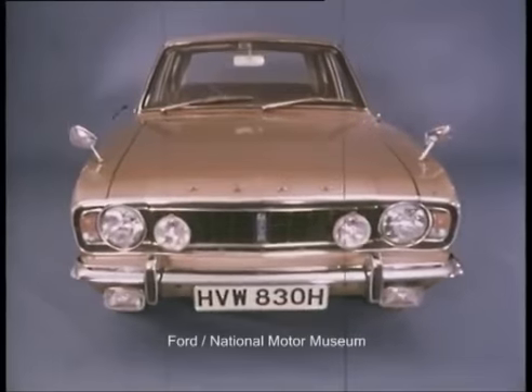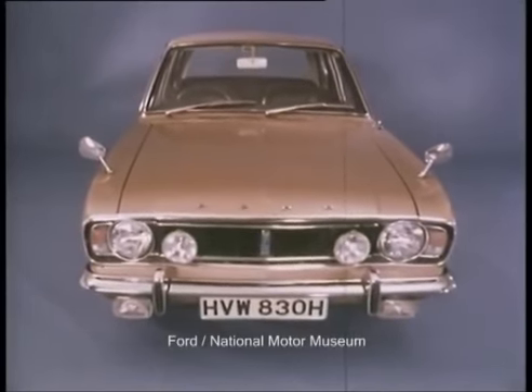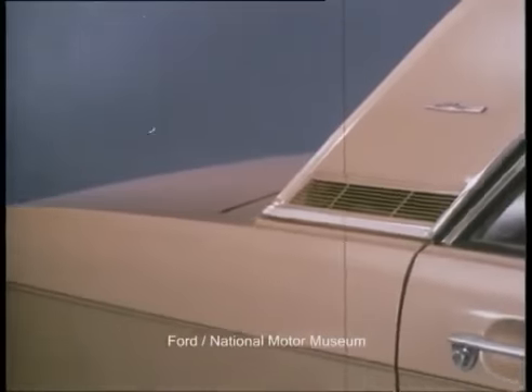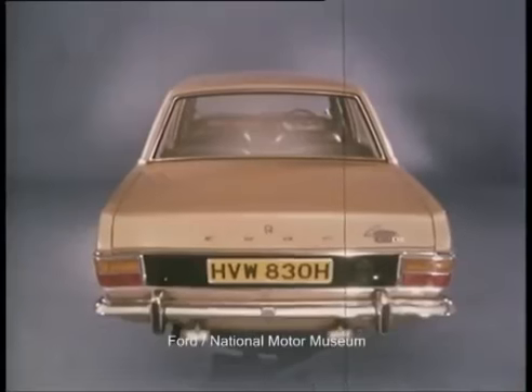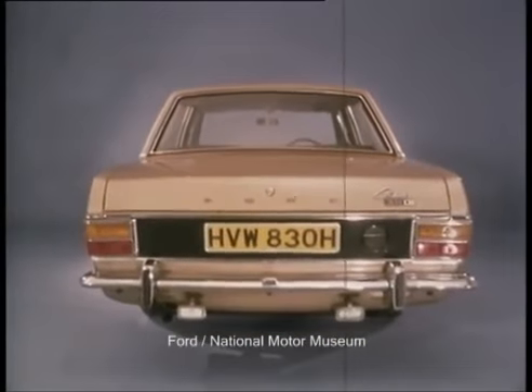Remember the elegant front end with matte black grille and twin driving lamps? Amber gold was a favourite paint finish. The rear pillar motif added a touch of distinction, as did the elegant coach line and the 1600E name badge. At the rear were the black painted rear panel, the bright metal mouldings and twin reversing lamps.